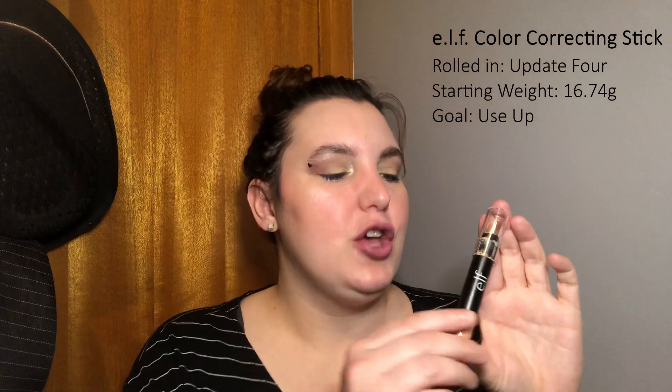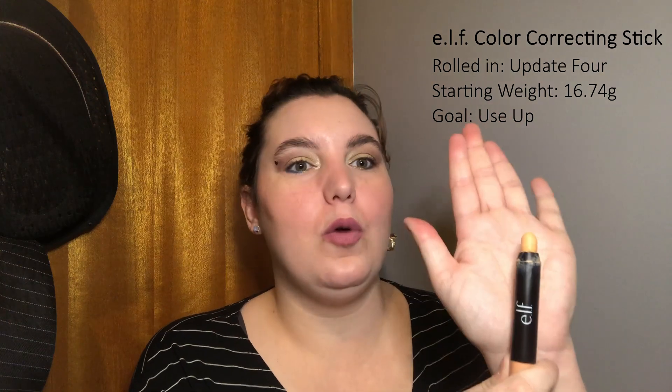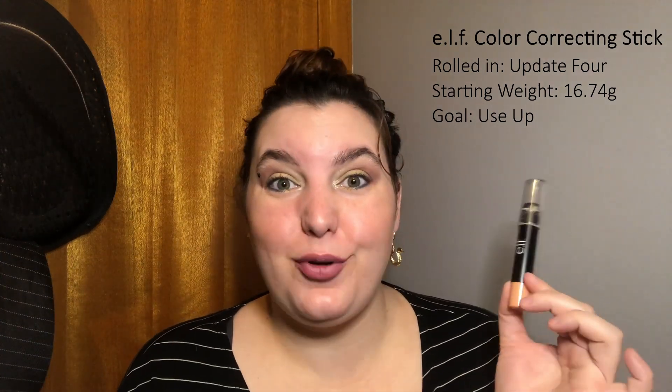In place of the Body Butter, I'm rolling in the Elf Color Correcting Stick. You may have seen this in a project or two in the past, but this is all I have left, so it's not very much. My goal is to use it up. I don't dislike this product, but it's not as good as I was hoping. I'll be quite happy to finish it and get it out of my collection so I can focus on some other color correctors and concealers.